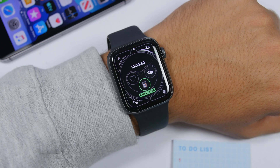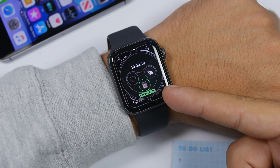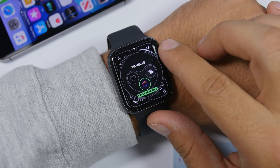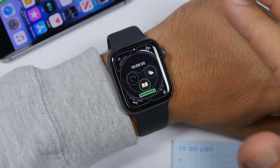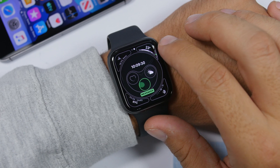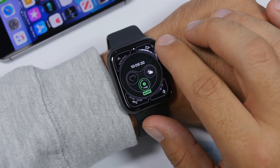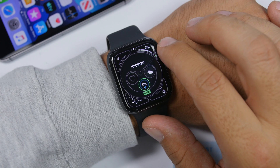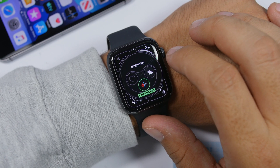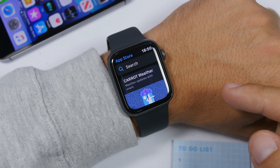There are also a lot of new complications on the Apple Watch on watchOS 6. When you go to change your complications, you will find a few new ones, like the calculator, cycle tracking, audiobooks, and the noise complication which measures ambient noise. You'll also find one for rain, voice memos, and one for wind.